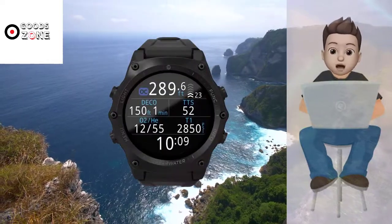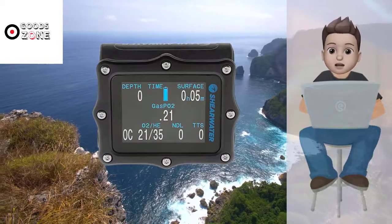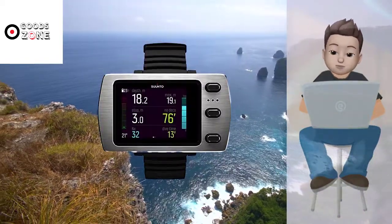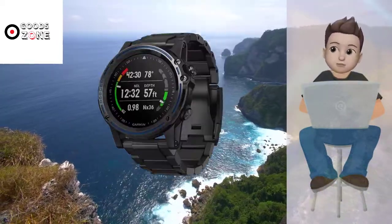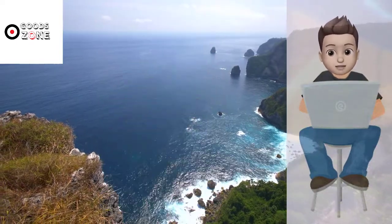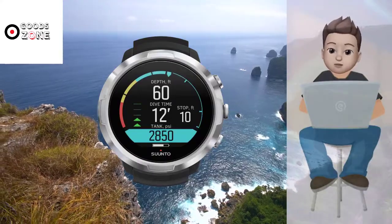In this video, we present new research on the top best dive computers. We took our time and invested our energy to do extensive research on different products available in the market, coming from different brands. The research included checking out all the exclusive features, the durability, and also the reliability of the products. So be with us, support us, and pick your best product from one of them featured in the video.